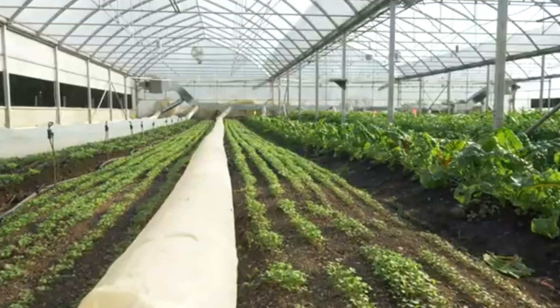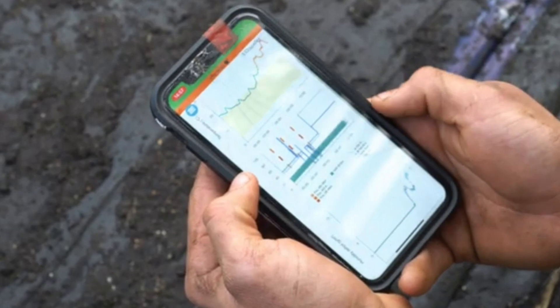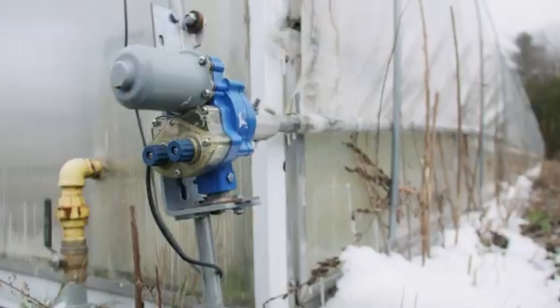Today, we talk about a greenhouse automation system that uses the internet to connect all devices, and control various switches in the greenhouse through a network connection.